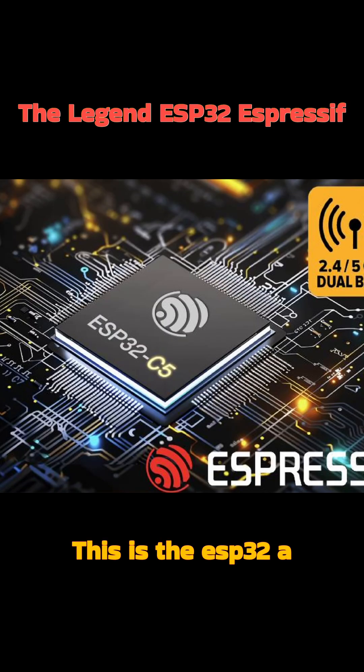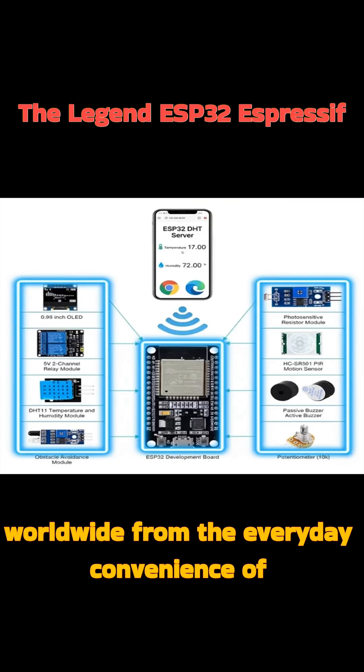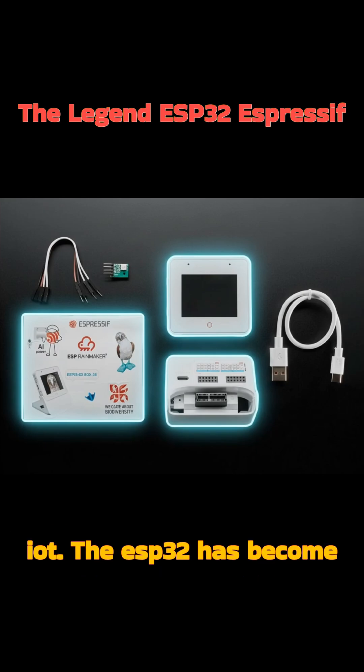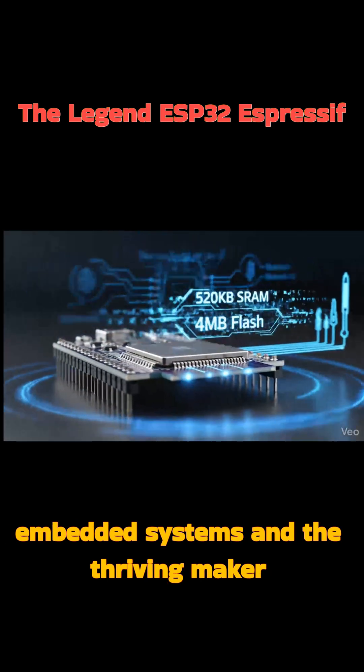This is the ESP32, a small yet extraordinarily powerful development board, silently powering millions of devices worldwide. From the everyday convenience of smart homes to the cutting edge of industrial IoT, the ESP32 has become one of the most vital tools in modern electronics, embedded systems, and the thriving maker culture.